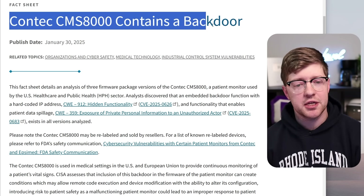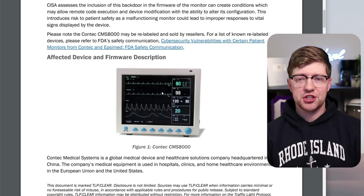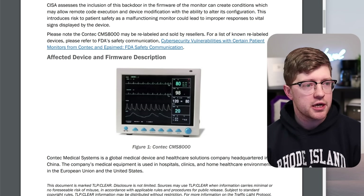The Contec CMS8000 contains a backdoor — this device here. It looks like your traditional patient monitor you would see in a hospital where they have your resting heart rate, your blood oxidation, maybe your resting respiratory rate, and all that good data.